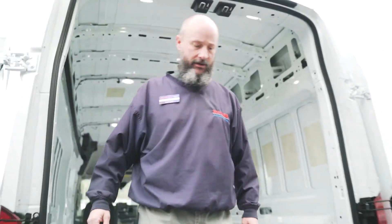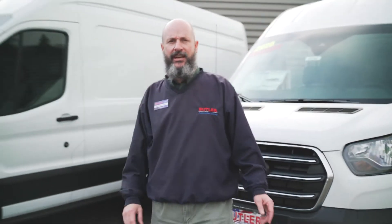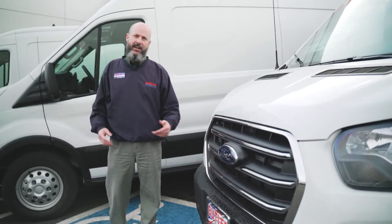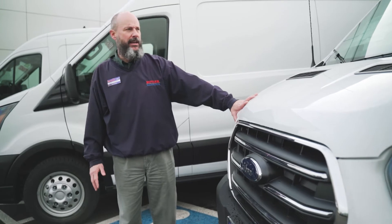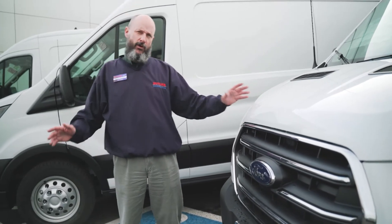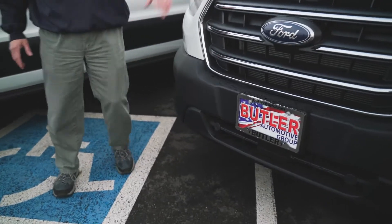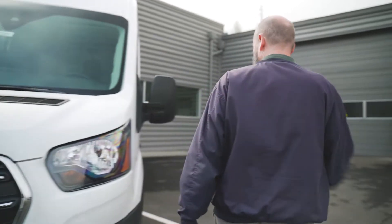One thing I want to talk about is safety. You guys get into some pretty tight areas, around people's personal belongings — the last thing you want is to damage something. As big and bulky as these are, with blind spots, Ford really opens it up for your protection. Standard on them you have front sensors in the front bumper and also sensors in the back bumper, so whether you're coming or going it's going to beep at you.